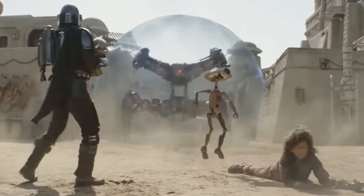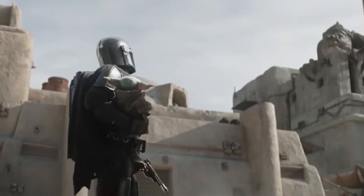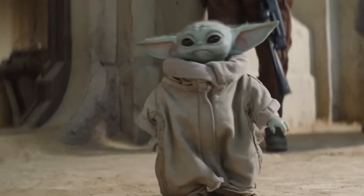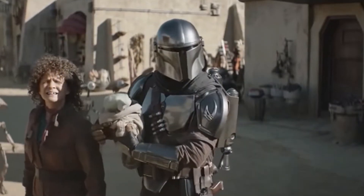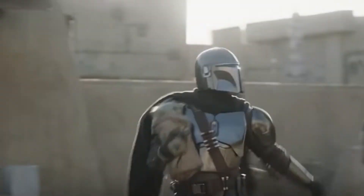The Book of Boba Fett is a series intending to reinvent a character that only had a minuscule amount of screen time in the movies, but got expanded upon in the books, comics, animated series, and more. Boba Fett is an all-time classic character, but whether he gets the true respect he deserves lore-wise is something that can be debated heavily between fans.